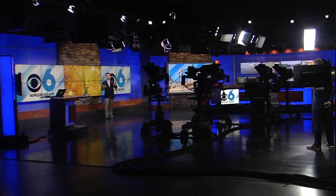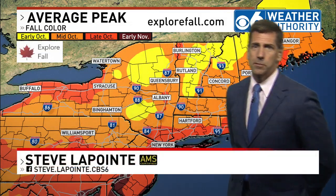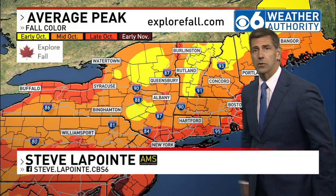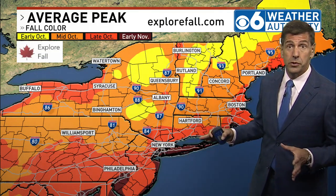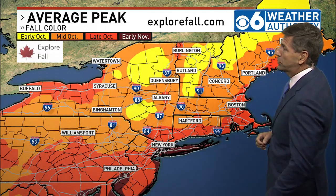I'll bring in Chief Meteorologist Steve LaPointe, who's going to talk about when we typically see our peak fall colors around here. Typically, it's the Adirondacks, the Spine of the Green Mountains, and the Catskills where we'll peak the first week in October, roughly. Sometimes that can be early, sometimes late. We had so much heat in early September it may have actually slowed the start, so this year it may end up being a little bit later than average.